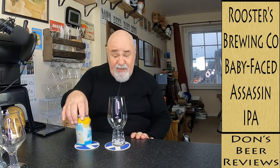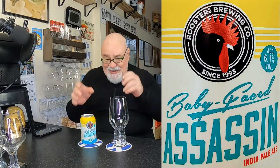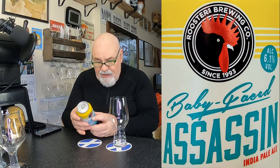Hello again, welcome back. This is from my Honest Brew subscription box — the September box. Nearly catching up, this is the end of October. This is Baby Faced Assassin. I love some of the names. It's an IPA from Roosters Brewing Company — I think they're in Harrogate.